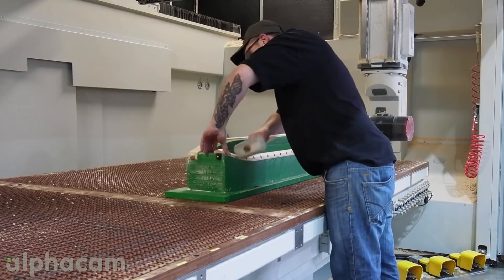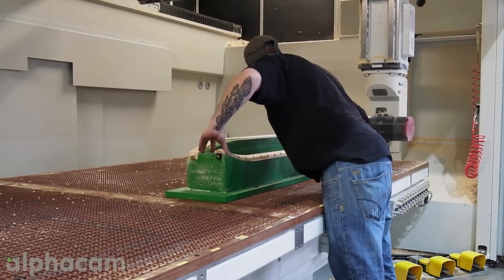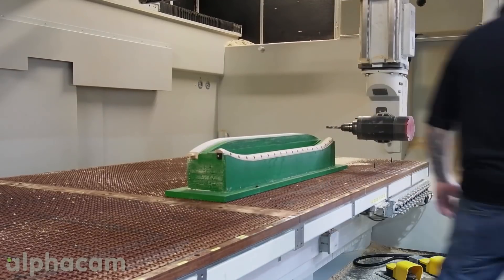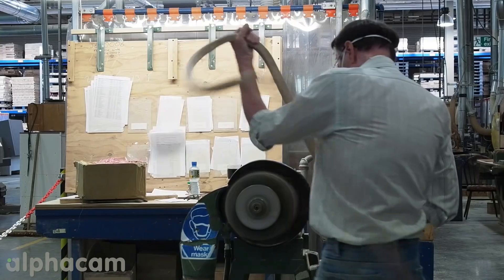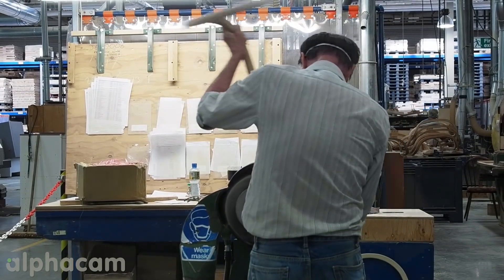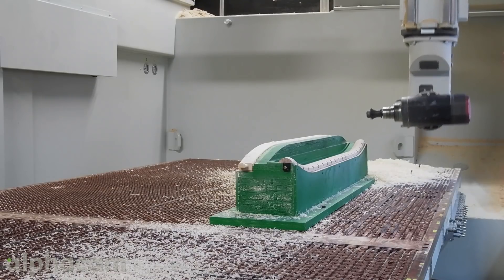We looked at Alphacam and we liked what we saw — the technology, the integration. When we brought the machine we worked very closely with Alphacam to create the post processor and also the machine simulation software that goes with it as well. And it was that process, entirely set up through Alphacam prior to us using it, that enabled us to then go on and drive the machine.